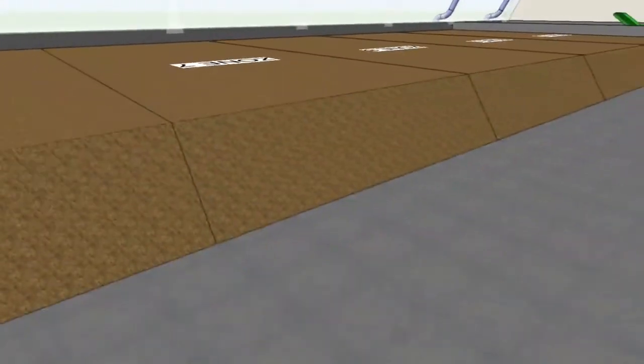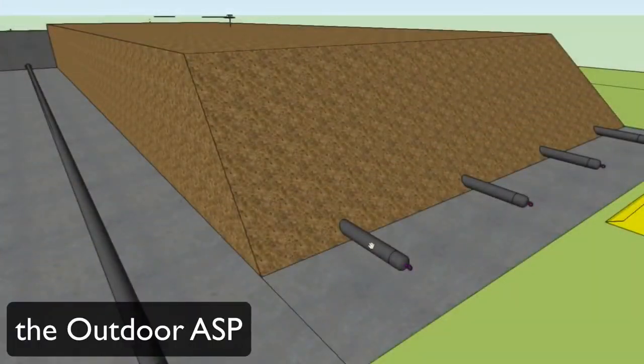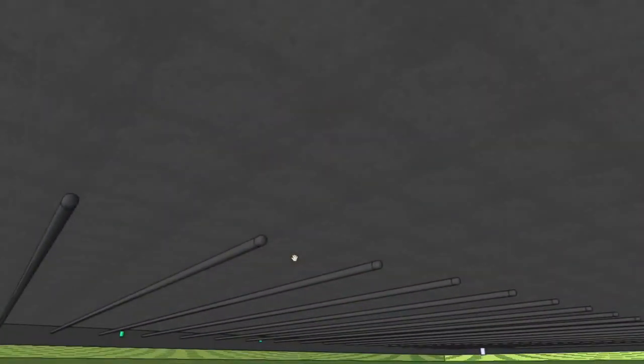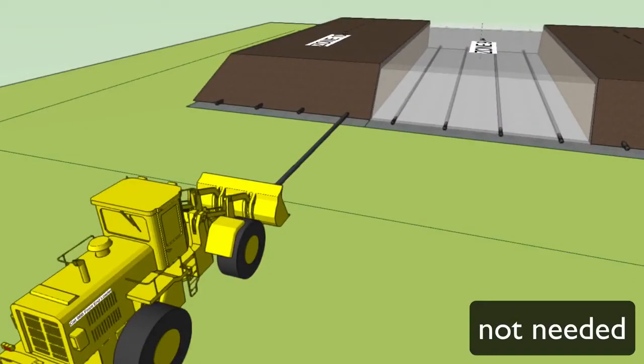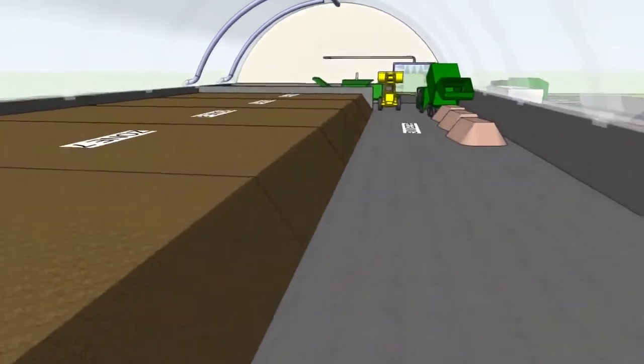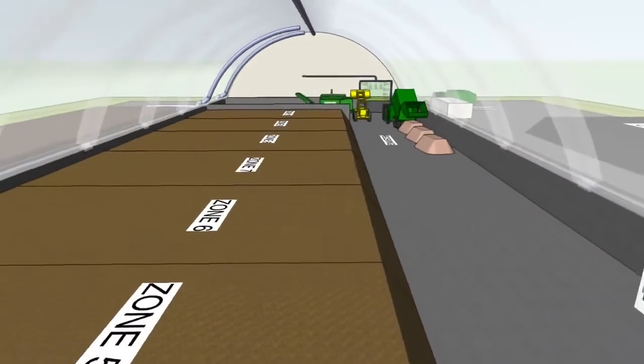The indoor ASP system is very similar to the one just described, but it puts the aeration pipes below the concrete floor to eliminate the need to pull out pipes on every turn. This reduces the required traffic area and allows for a hoop house to be placed over the piles.